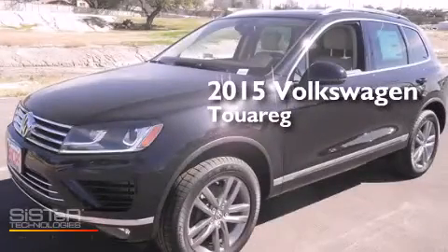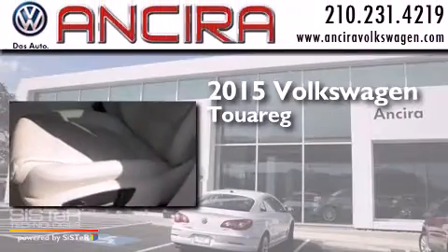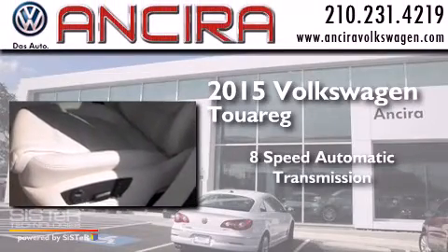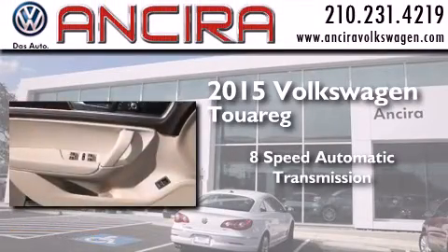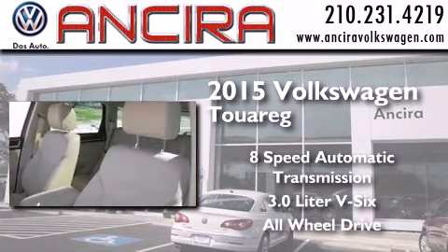This is a brand new 2015 Volkswagen Touareg. This SUV has an 8-speed automatic transmission, a 3.0-liter V6, and the added safety and control of all-wheel drive.